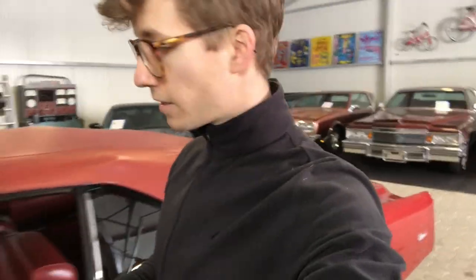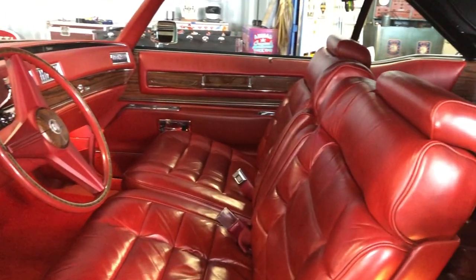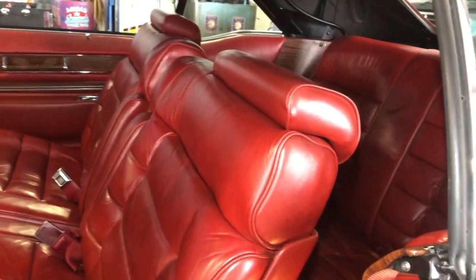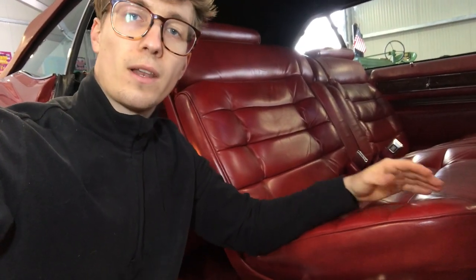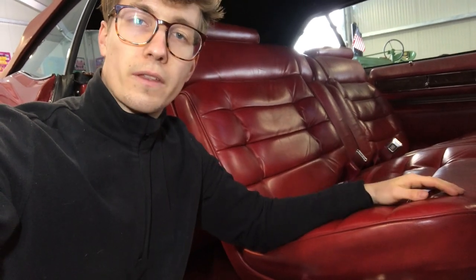Now it's time to take a look at all of the interesting features which make this car one of the most luxurious and coolest cars of its era. If you go inside, the first thing you'll notice is the space is just outrageous. You can fit a total of six people inside — three in the front and three in the back. The seats are so soft it feels more like sitting on a couch rather than sitting in a car.